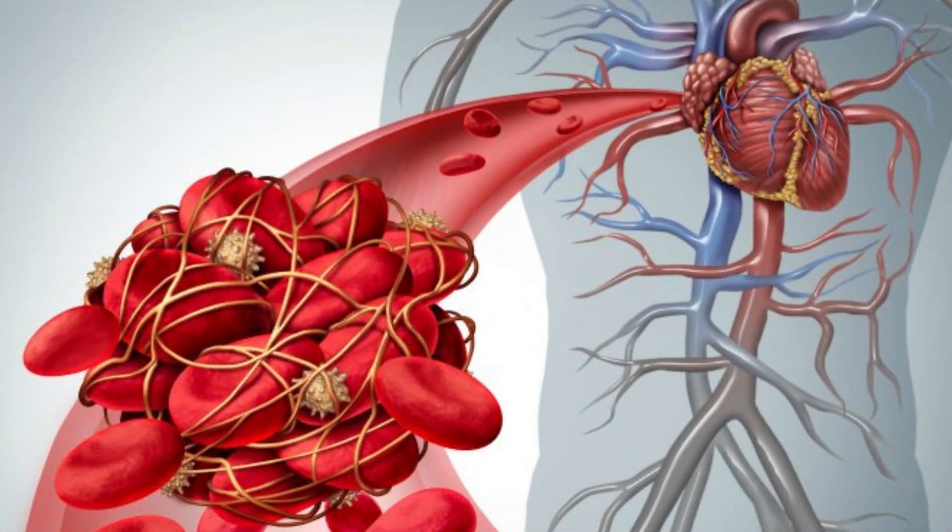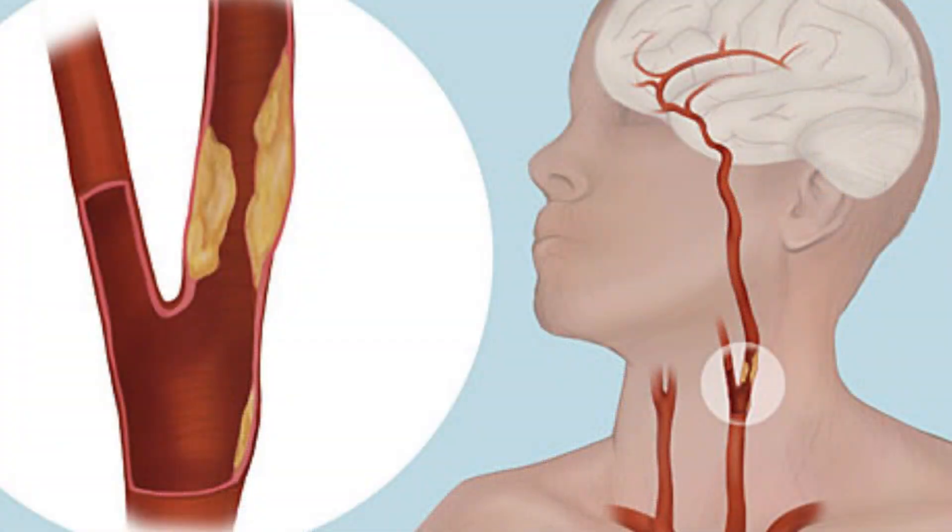Nattokinase is very beneficial for the heart because it helps dissolve and break down blood clots. When you have blood clots inside your arteries — if it happens to be one of the arteries that supplies blood to the brain, that can result in stroke; if it's the arteries that supply blood to the heart, that can result in a heart attack. So by eating natto, which contains an abundance of nutrients, you can help clean out your arteries and improve blood flow.